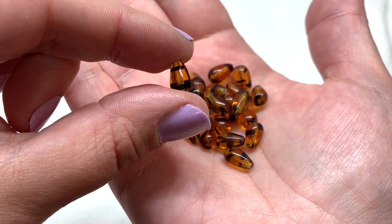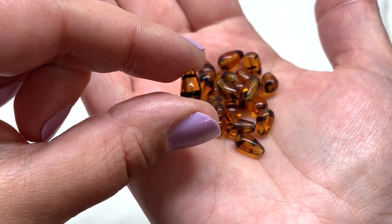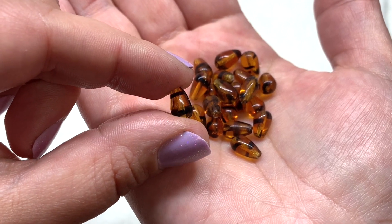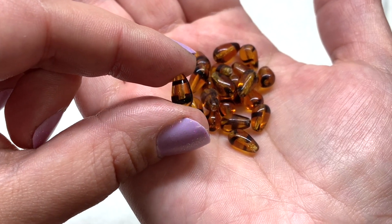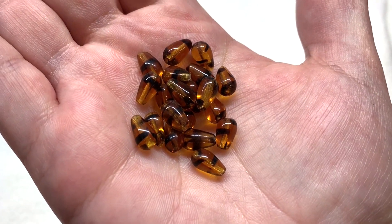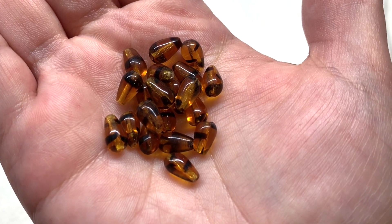Here's a look at these fun teardrops - the hole goes up and down through the length of the bead with that little ribbon of black swirling around from the top to bottom of the teardrop, each of those falling a little bit differently in these glass beads with that deep golden amber color at their base.